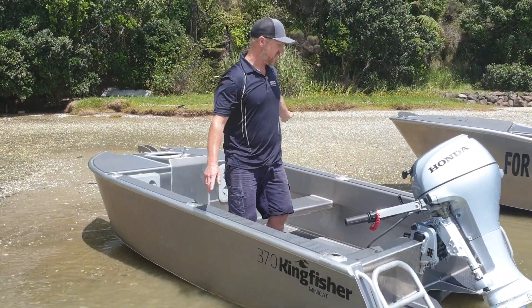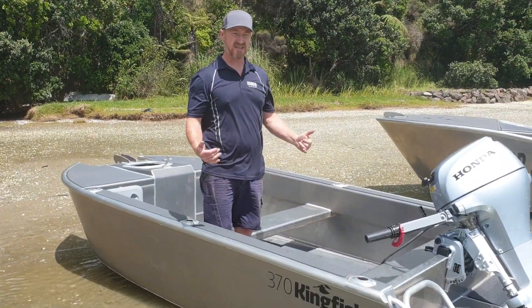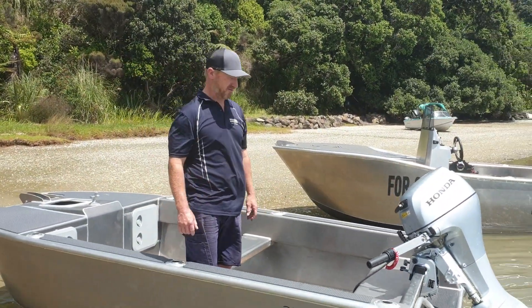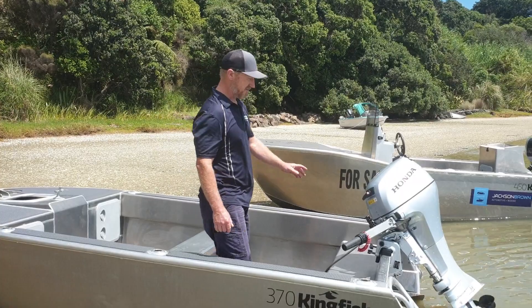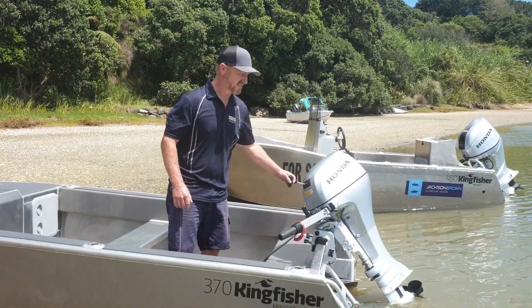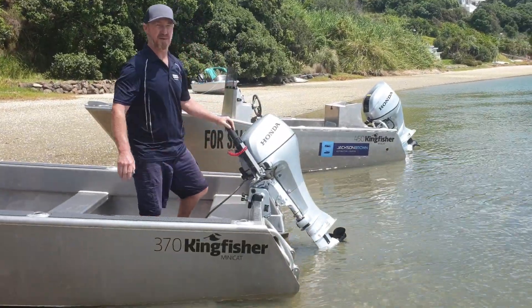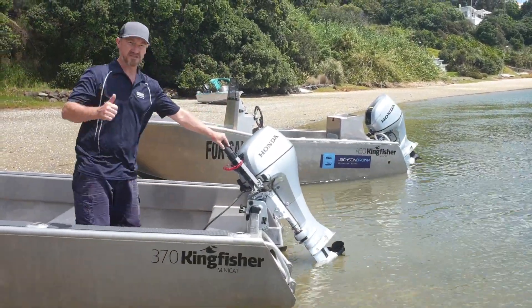Six rod holders on here, so you can take out the kids, all your mates, and absolutely go for it with the fishing. The four-stroke Honda is super easy to start. This one's manual trim and tilt, so it's nice and basic and easy. Cheers guys.